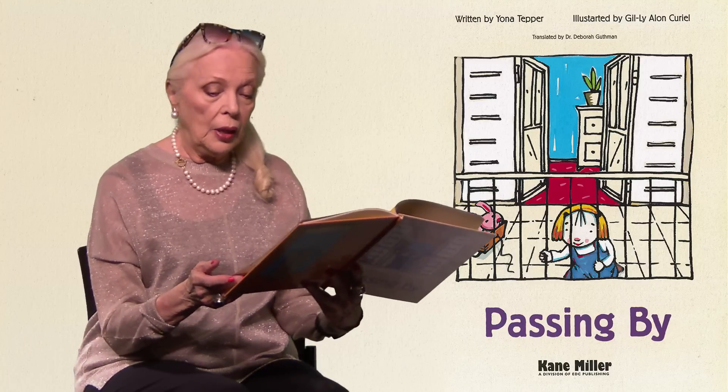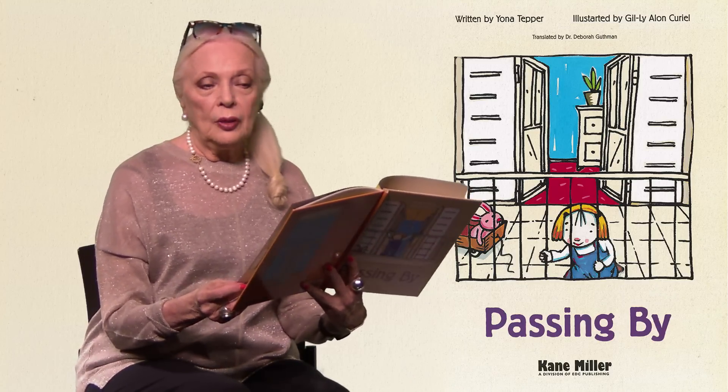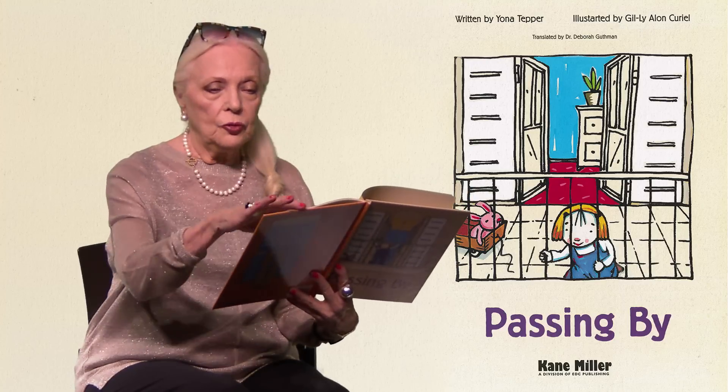Here we go. We're on a street, lots of different houses, a couple of clouds in the sky, and a little girl sitting on a balcony looking out at her street. We have a title page again. It says Passing By, written by Yona Tepper and translated by Dr. Deborah Goodman. So it was written in a different language, but now we have it in English.